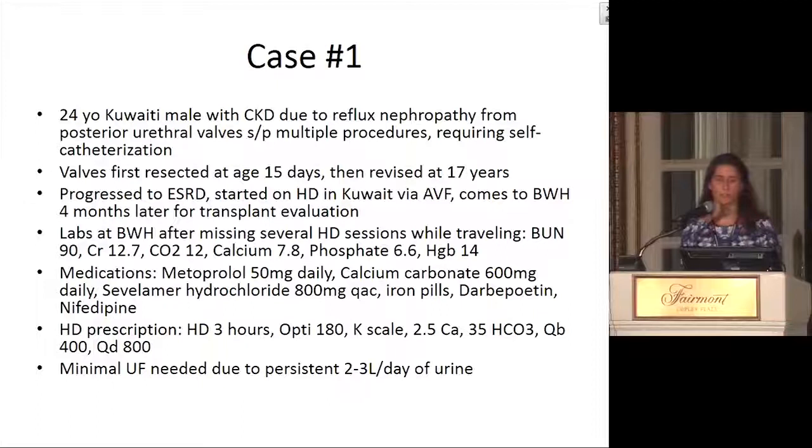My first case is a 24-year-old Kuwaiti male with a history of chronic kidney disease in the setting of reflux nephropathy from posterior urethral valves. He had multiple procedures over the course of his life, required self-catheterization. His valves were first resected at 15 days of age, but he did require a revision at 17 years. He progressed to end-stage renal disease and was started on dialysis in Kuwait via an AV fistula, then came to the Brigham four months later for a transplant evaluation. His labs showed a BUN of 90, creatinine of 12.7, bicarbonate of 12, calcium of 7.8, phosphate of 6.6, and hemoglobin of 14.